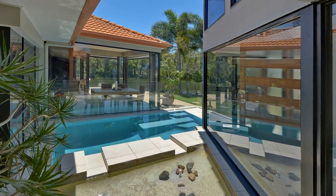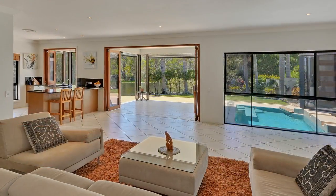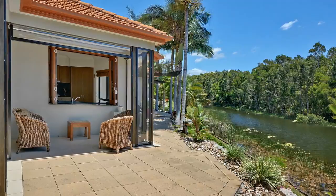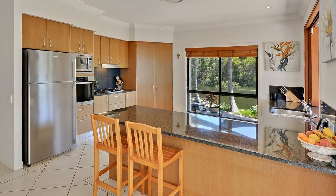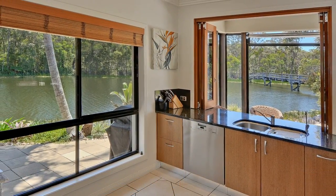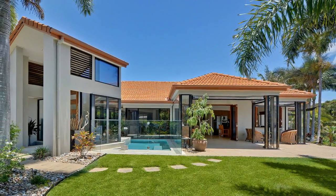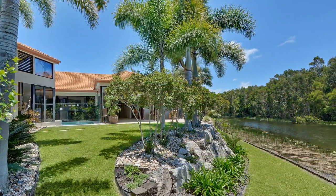You'll be greeted by soaring glass and the inviting plunge pool before entering the main living zones. Cleverly designed to maximise the water views and the natural bushland beyond, the main open-plan living areas and well-appointed kitchen are all optimally placed to bask in the stunning natural vista and flow seamlessly onto the perfect northeast-facing outdoor entertainment area and leafy gardens beyond.